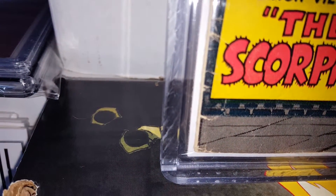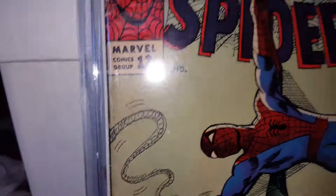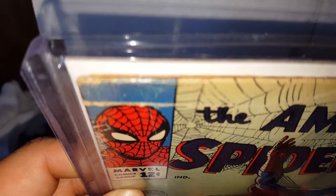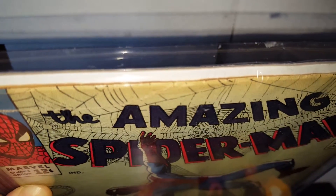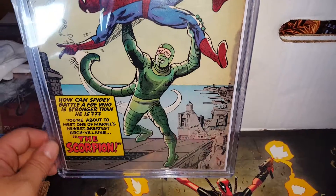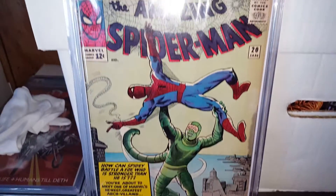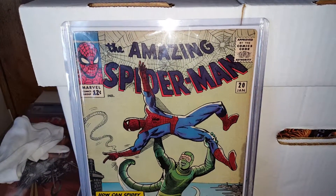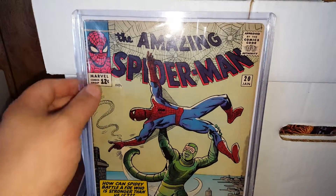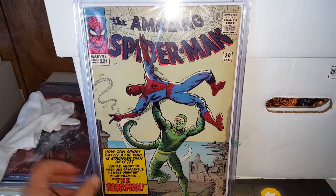This issue is from 1964 if I'm not mistaken. There are some minor spine ticks, but the pages are beautiful — just a few chips here and there from age. I think it's a really high-quality copy, maybe a 6.5 to a 7.0. I'm going to get it pressed out, and I've seen a 7.0 go for $500. I'm very happy to have this in my collection.